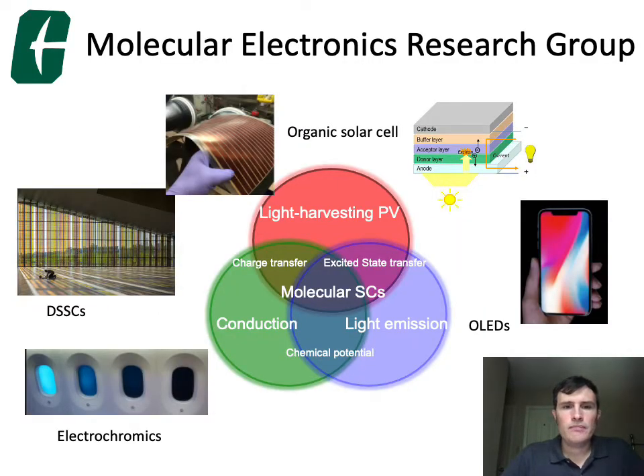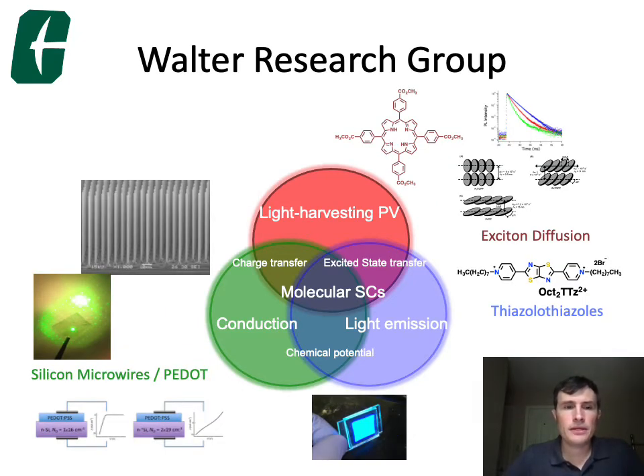In my lab, we work in three areas, primarily in molecular electronics research. We've been looking at new materials for organic solar cells, electrochromic materials, and organic light emitting diodes — so light harvesting, conduction, and light emission. Specifically, we've been looking at hybrid materials with silicon and conductive polymers, dyes using the porphyrin molecular framework for light harvesting photovoltaic materials.